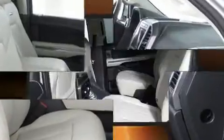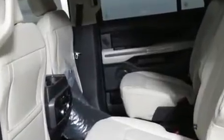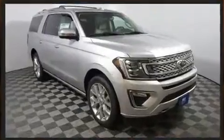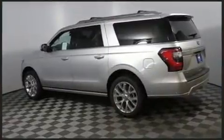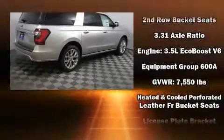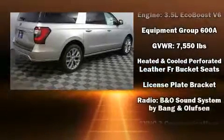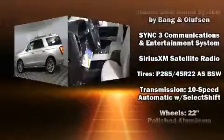Backseat passengers will appreciate the rear audio controls, allowing them to make easy adjustments to the stereo system. Passengers in the third row enjoy seat-back reclining functionality, providing an extra level of comfort and convenience. Audio features include an AM-FM radio and twelve speakers, ensuring optimal sound no matter where you're seated.